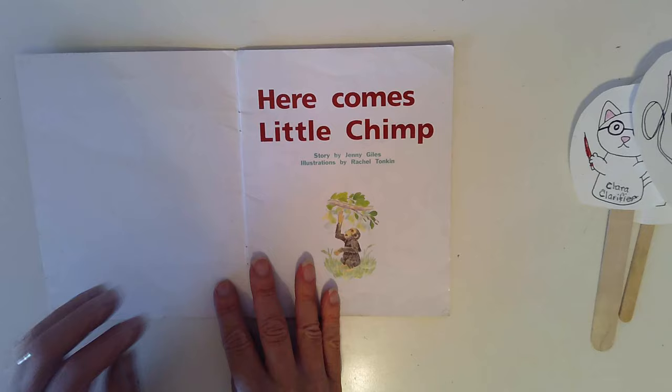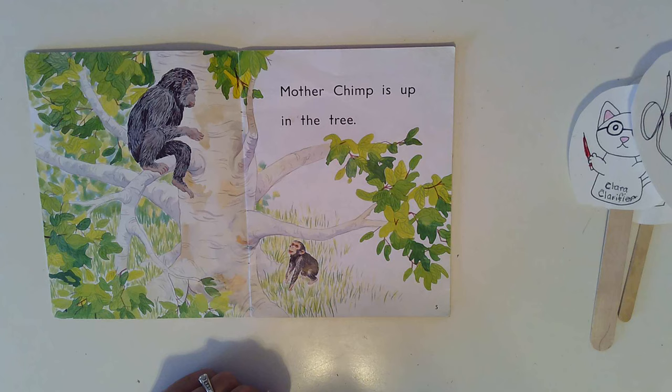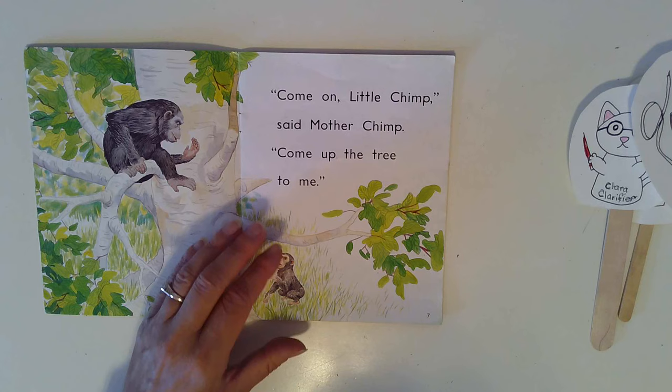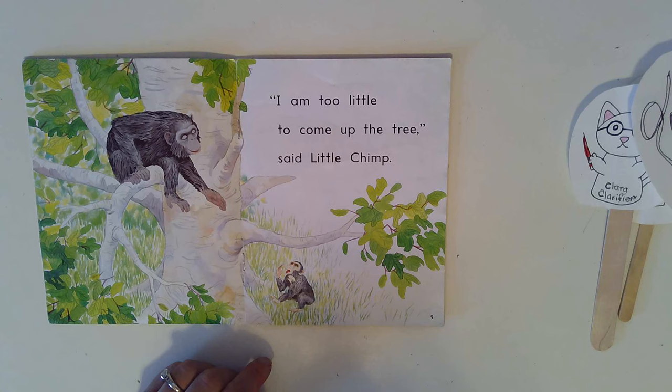Here is Little Chimp. Come on, Little Chimp, said Mother Chimp. Come up the tree to me. I am too little to come up the tree, said Little Chimp.